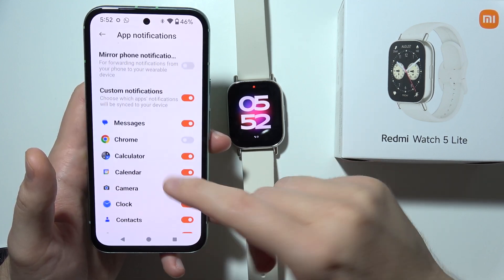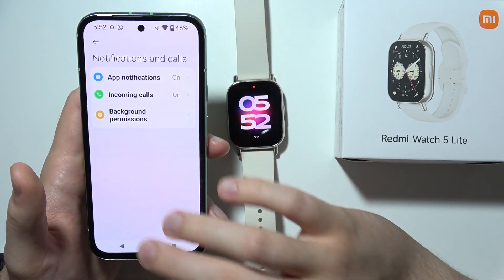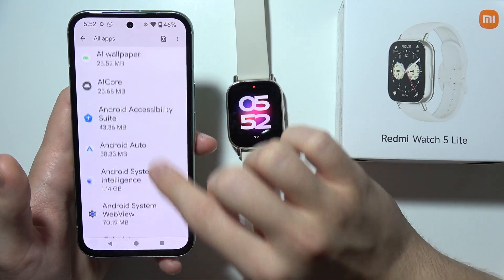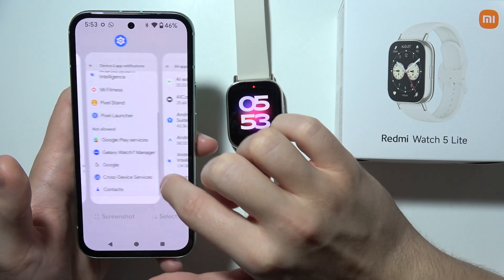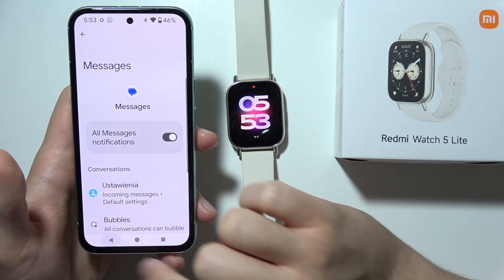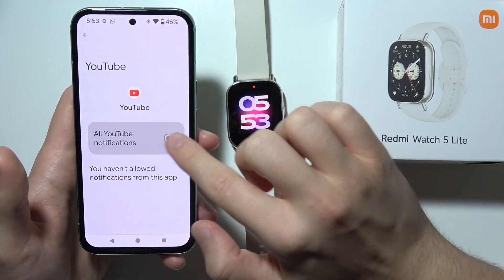Sometimes notifications are turned off by default on your phone, so enabling them manually means you'll receive all of them. On your phone, go into Settings, open Apps, and go to See All Apps. Make sure notifications are enabled for each app. For example, if you don't receive YouTube notifications, go there and ensure notifications and other notifications are turned on.